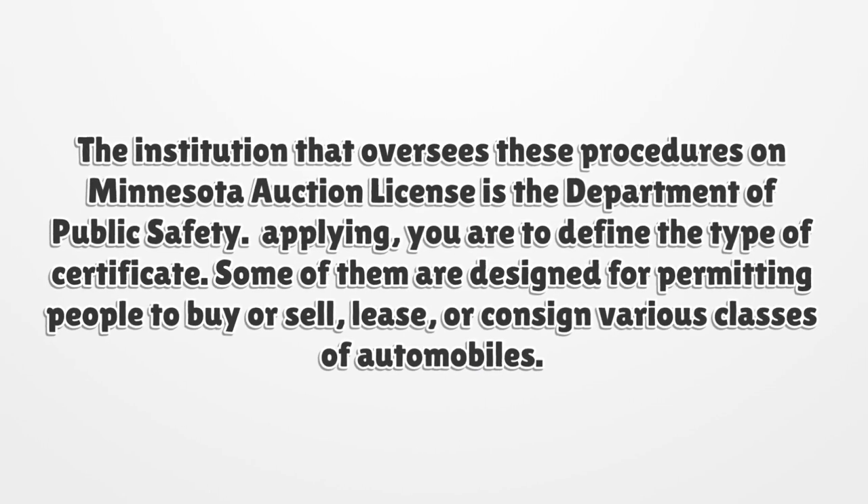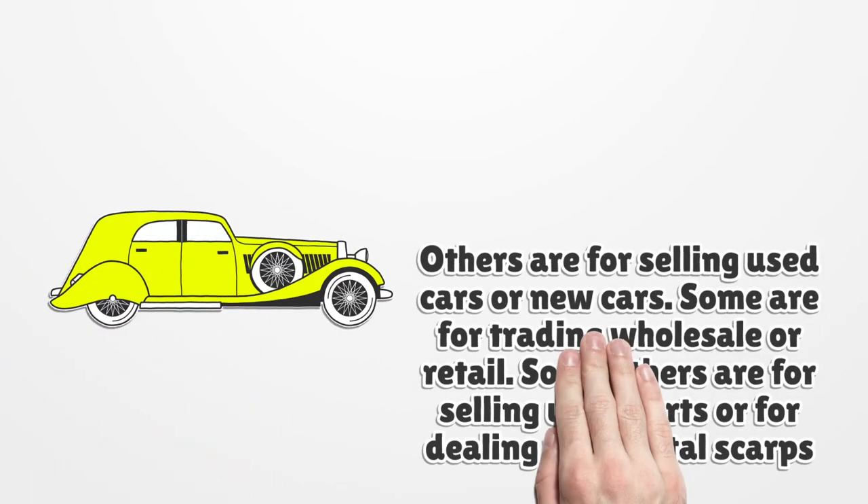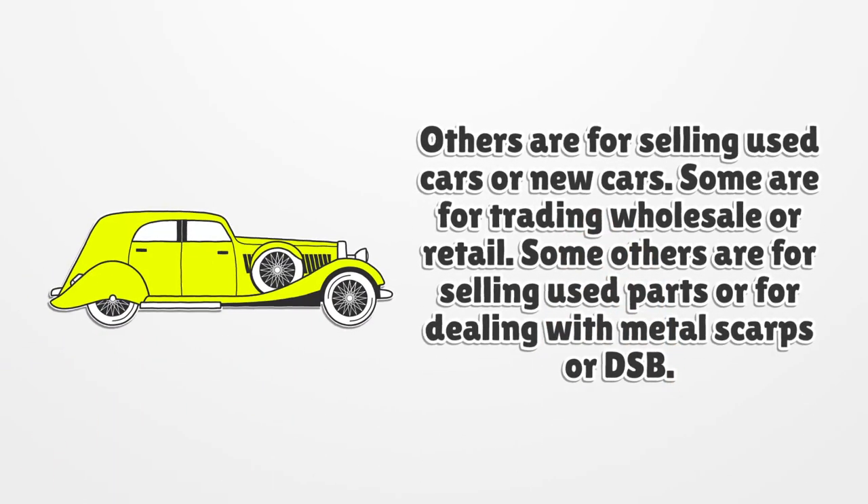Before applying, you are to define the type of certificate. Some of them are designed for permitting people to buy or sell, lease, or consign various classes of automobiles. Others are for selling used cars or new cars. Some are for trading wholesale or retail. Some others are for selling used parts or for dealing with metal scraps or DSB.